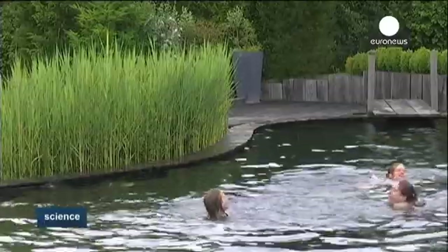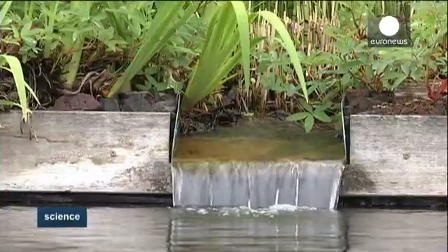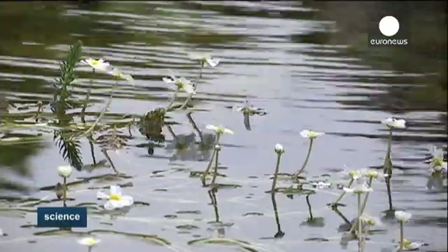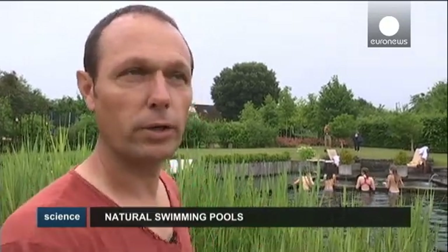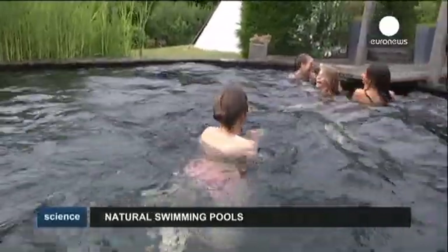He's created his own natural paradise, which is usable up to seven months a year. And he says it takes him less time and money than a regular pool. But you do need green fingers. At the end of March we do a radical cutback — this is all we have to do with the plants. For the pool, I vacuum it once a month, from April to October.